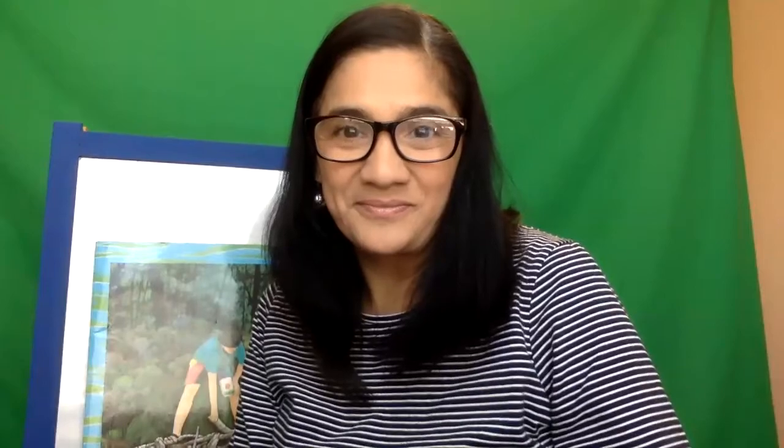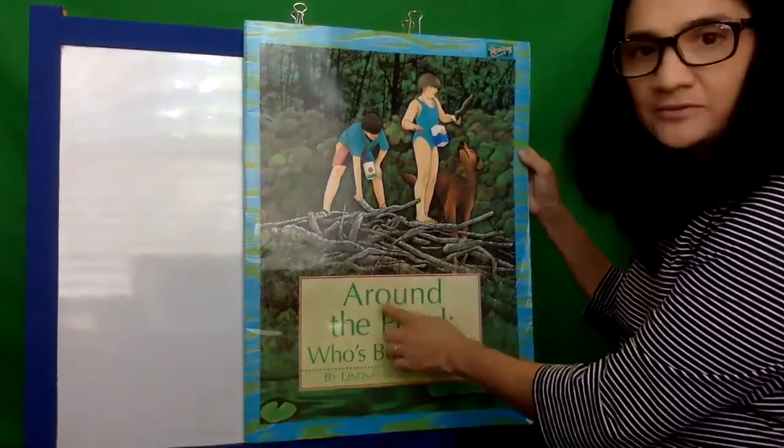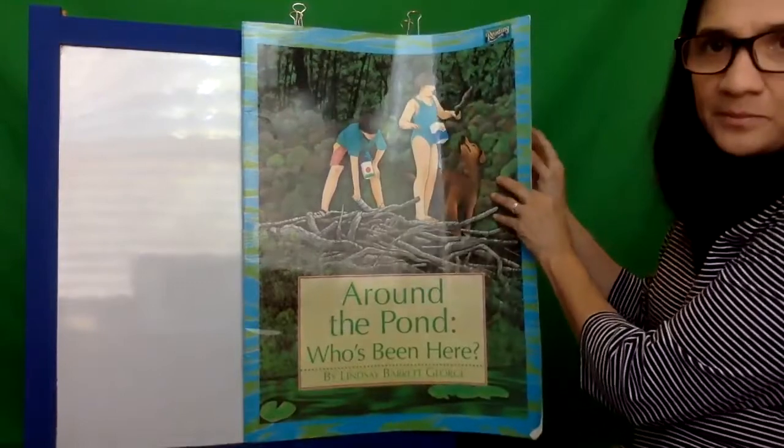So I'm going to talk to you today and read to you today about a pond book and the animals that you might see there. This week for kindergarten, you are going to be studying a pond animal, and all the different kindergarten teachers will have different books and crafts that you can do while you're doing your research. So let's read about what kind of animals live around the pond. This book is called Around the Pond: Who's Been Here? by Lindsey Barrett George. This is one of my favorite big books.